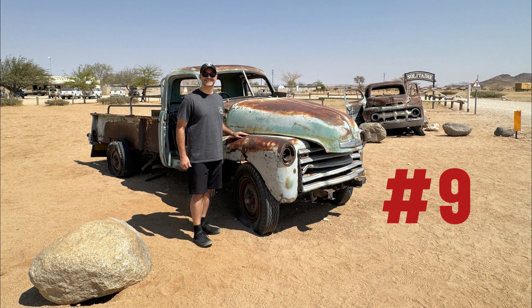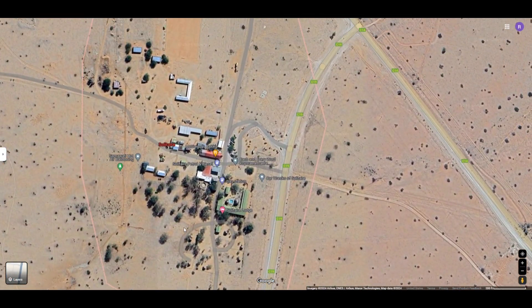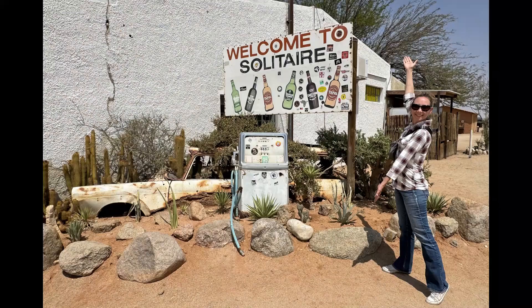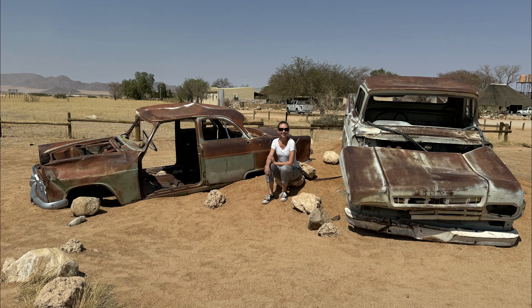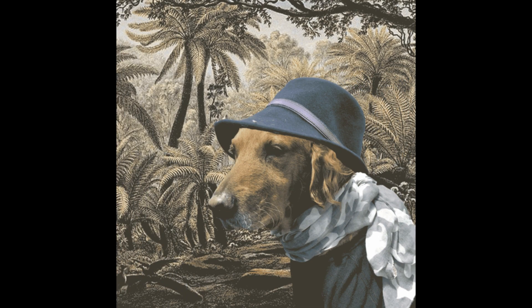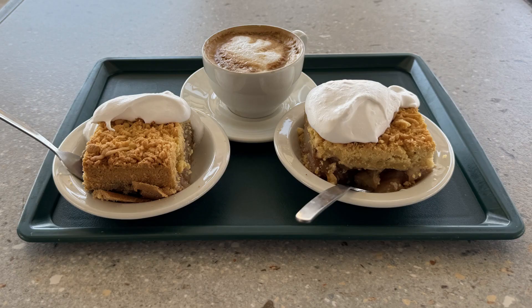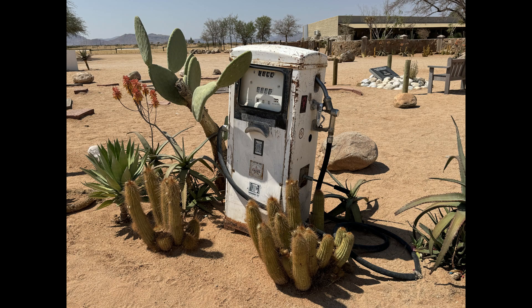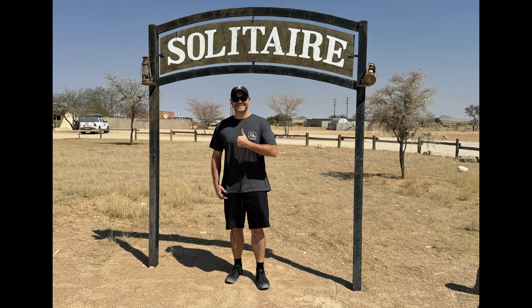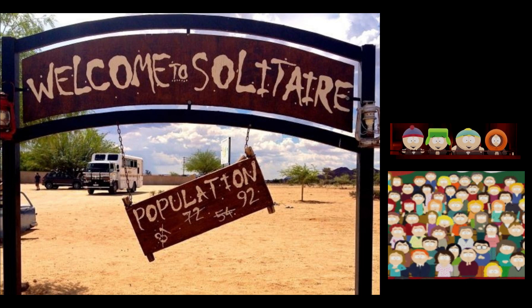Following at number nine is Solitaire. Nestled within the vast expanse of Namibia, the small town of Solitaire exudes charm and uniqueness. Known for its quirky character, Solitaire captivates visitors with a collection of vintage cars that line its dusty streets, harking back to a bygone era. As you explore this remote outpost, the scent of freshly baked apple pie from the town's renowned bakery wafts through the air, tempting your taste buds. A fun fact about Solitaire is that there are less than a hundred people that permanently live in this town.